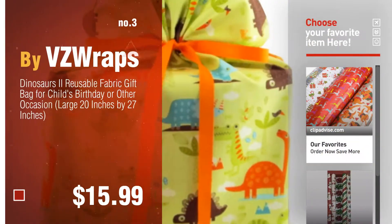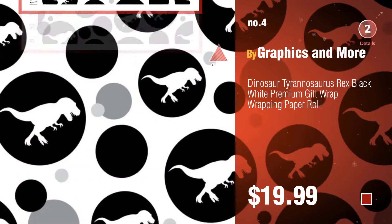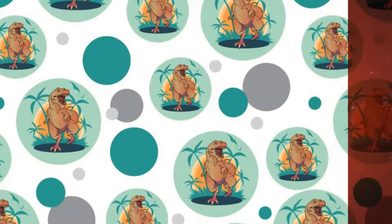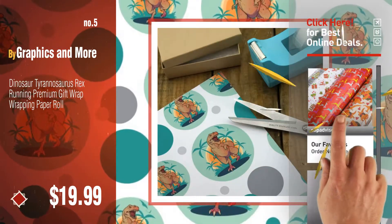Number four by Graphics and More. Number five, also by Graphics and More. Click the circle in the corner to find more amazing products and gift ideas.